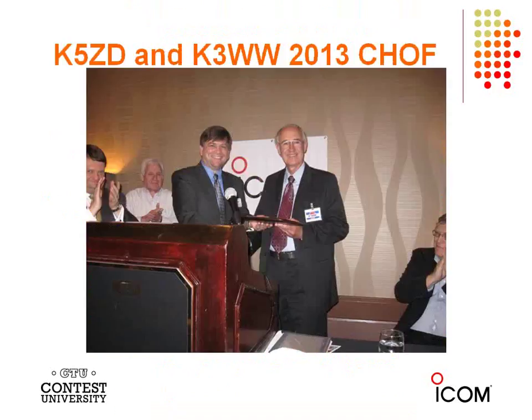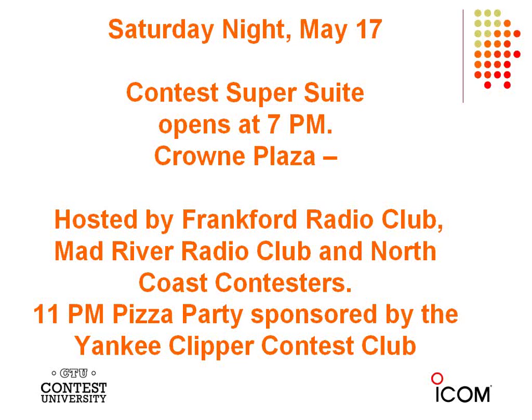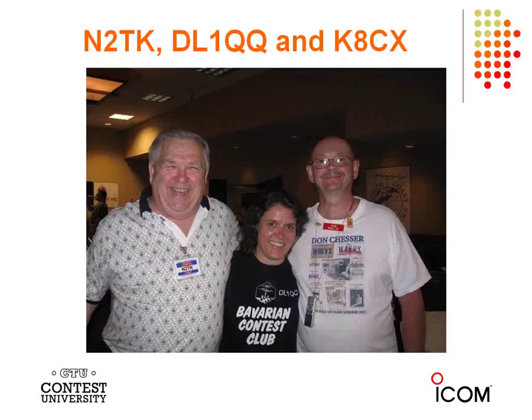Last year at the Contest Dinner, the Contest Hall of Fame welcomed Chaz K3WW, with Randy K5ZD doing the presentation. Saturday night is also the last night of the Contest Super Suite, hosted again by the Frankford Radio Club, Mad River Radio Club, and North Coast Contesters. The 11 p.m. pizza party Saturday night is sponsored by the Yankee Clipper Contest Club. Friday night's pizza party is hosted by the Potomac Valley Radio Club.